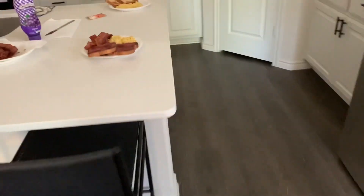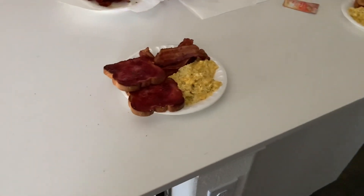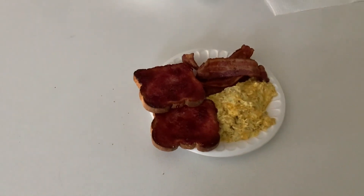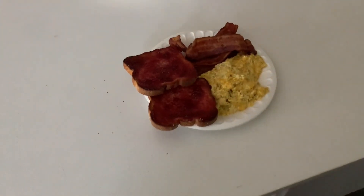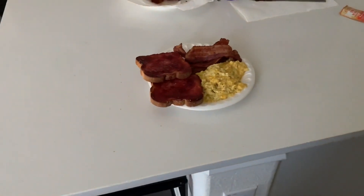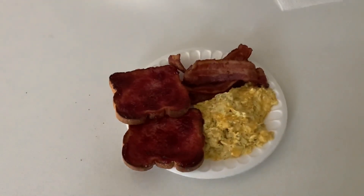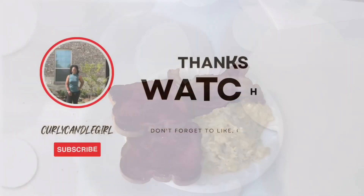My mom got in here and fixed us this wonderful breakfast — it looks fantastic! I haven't eaten since yesterday when we had In-N-Out, so I am about to eat this food and kick back, relax, and enjoy the rest of my Sunday afternoon.